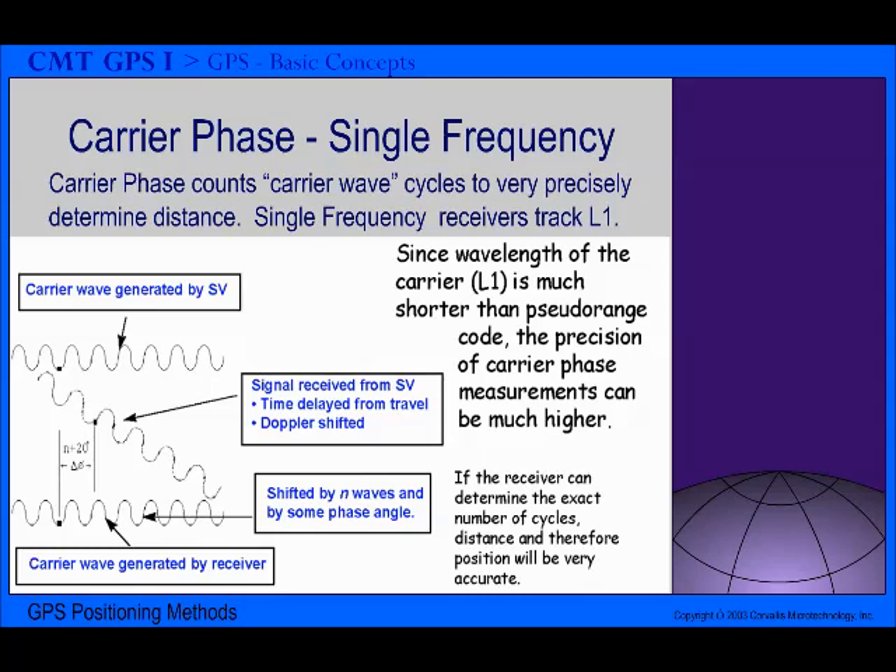Another method compares the carrier wave transmitted by the satellite and the carrier wave generated by the receiver to determine the time difference. The time difference is measured in terms of a number of whole carrier waves plus a phase difference. Since the carrier wave has a much shorter wavelength than the CA code waveform, the carrier phase method offers much higher precision than the CA code method. We are talking about using a measuring stick about 2 meters long as compared to one about 300 meters long. A 2% measurement error in 2 meters is 4 centimeters, and a 2% measurement error in 300 meters is 6 meters. This gives you an idea of the relative accuracy to expect from using the carrier phase method or the CA code method for GPS data collection.